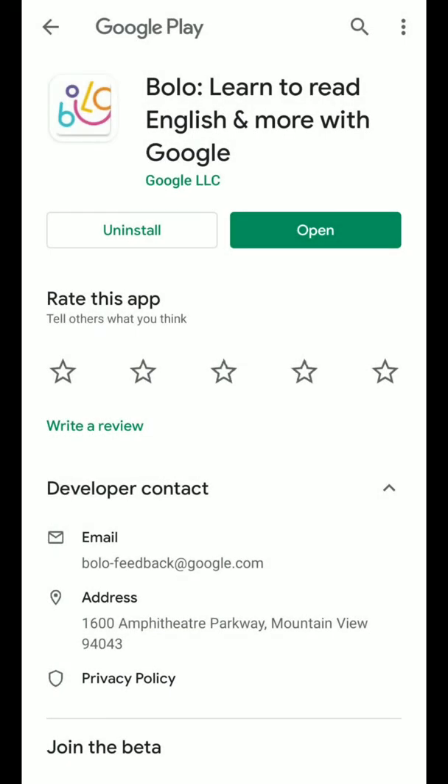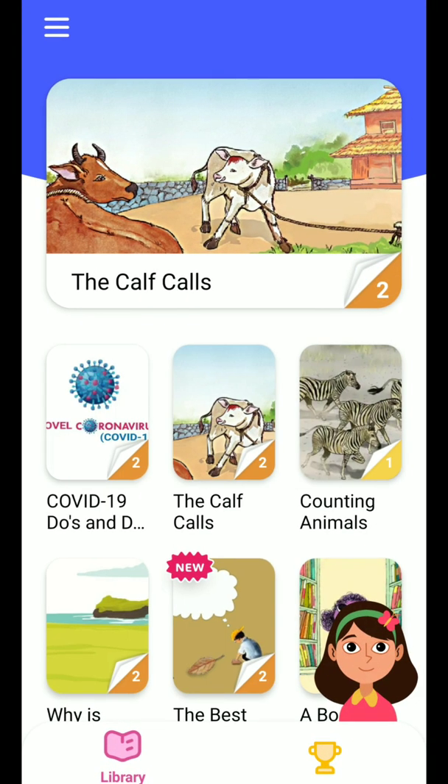Hello guys, Thunder here, and today in the App Story series what we are going to see is a very sweet application. The application name is Bolo and this is developed by Google. Yeah, let's look at the application.